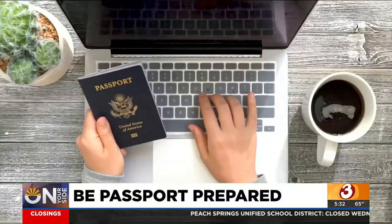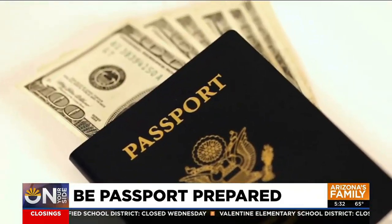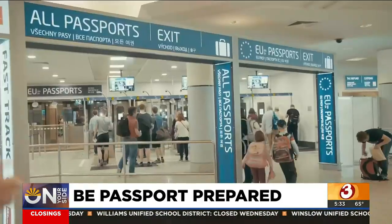And if you're worried that you are still cutting it a little too close to get a passport in your hands by your vacation, you can always pay for faster service. To get a passport sooner, you'll want to do the expedited option. That will take you from 8 to 11 weeks down to 5 to 7 weeks. It adds $60 to it, but that's probably well worth it if you need to cut down the time.